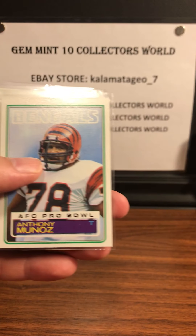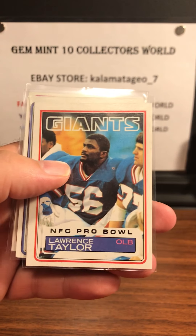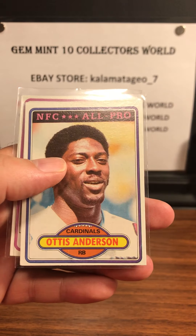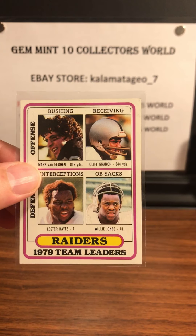Otis Wilson. Anthony Munoz — I got two of them. Tony Dorsett record breaker. Lawrence Taylor. And this one is from '79 that I got really cheap: Otis Anderson. And some '79 team leaders cards.